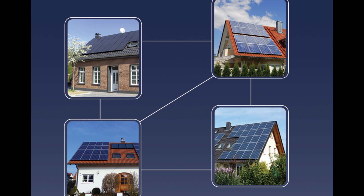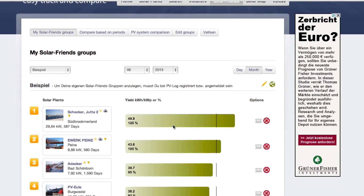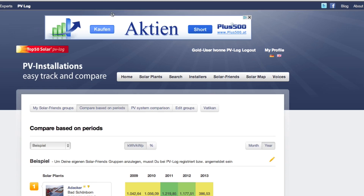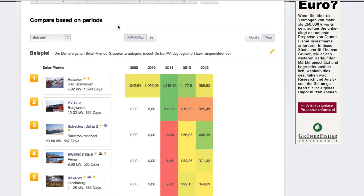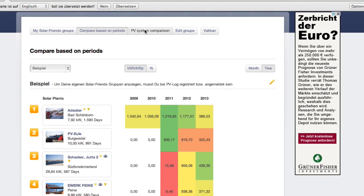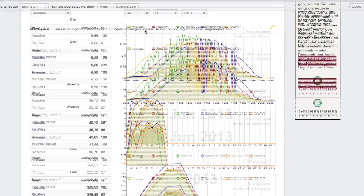Now I would like to bring you one of the areas that makes PVlog such a unique network. Here we have our Solar Friends concept, where you can compare selected installations and exchange ideas. The green bars give you a simple overview of the energy earnings of each system compared to the others in the group. The period comparison is a smart tool for analyzing systems over a longer period of time to monitor long-term yield changes. And finally, in the PV system comparison, you can see several installations graphically compared by day, month, and year.